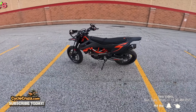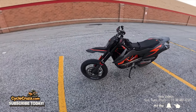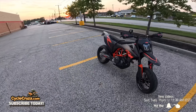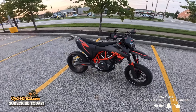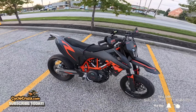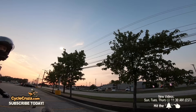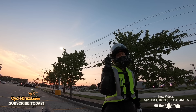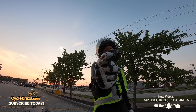I have this 2024 KTM 690 SMCR Supermoto. I fully customized it — it has all the performance mods and all the looks mods on it. It looks better than stock now. I've had this for a few months and I'm going to tell you why I will not buy another KTM motorcycle again.